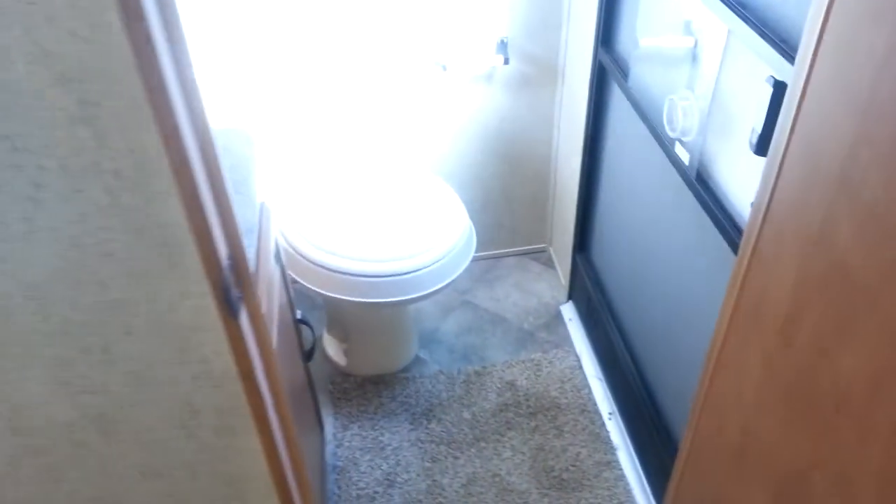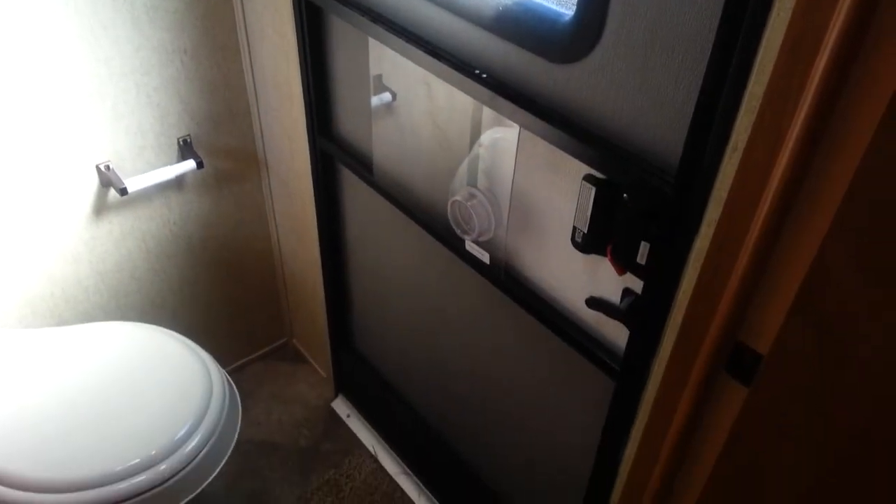Off the bunk room is the second bathroom. You've got the foot-flush toilet, vanity with storage below, medicine cabinet above, and an extra cabinet beside. That bathroom also has a separate entrance from outside.